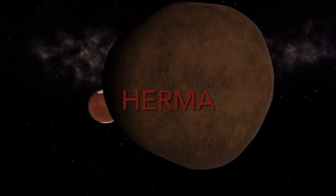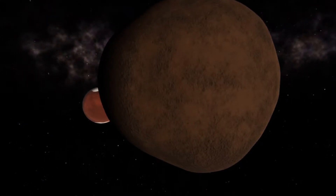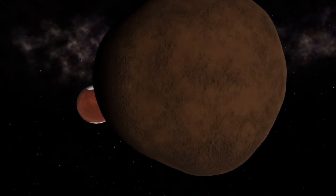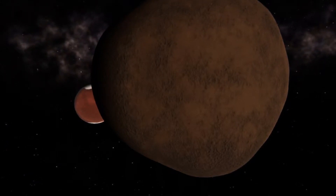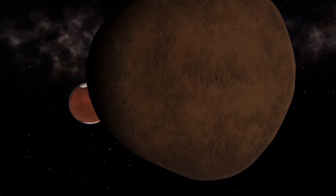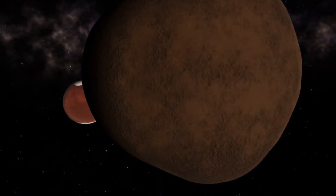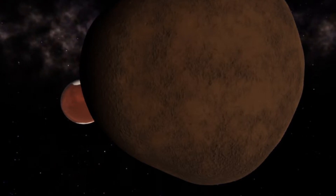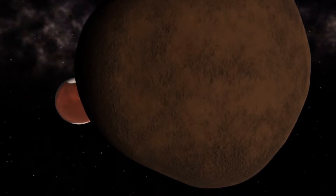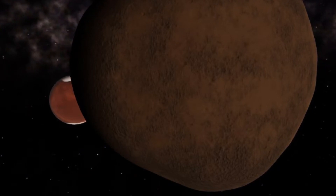So if we look at this image here, you can see Silero in the background and Herma here. It's dark brown, obviously it's got some craters on the surface. It's not perfectly spherical — it's got these high points on it. I'm kind of looking forward to exploring this thing. I think some of those craters could be great places for new bases. Other than that, it's not got a lot else going on that I can see.